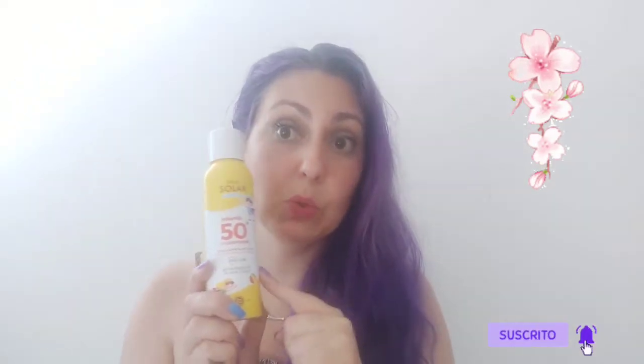La crema infantil es en spray, la echamos y la aplicamos, la masajeamos bien hasta que se seque. Es blanquita. Muy importante, sobre todo a los peques, que rápido se queman, especialmente si son blanquitos. Protección 50, súper importante. Luego nos hablan también de los aftersuns, que también los hay, de Monoi.